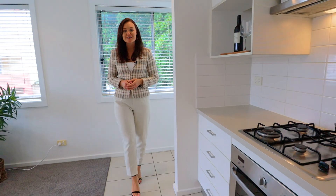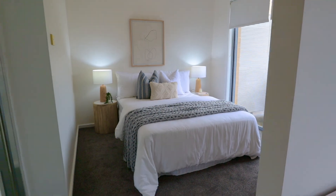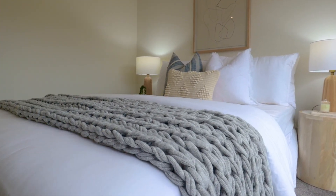The modern galley kitchen features a dishwasher and gas cooktop, whilst recent improvements throughout, such as freshly painted walls and new carpet, complement this fabulous property.